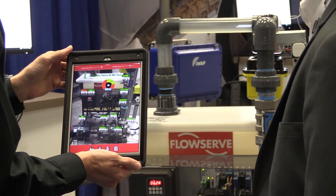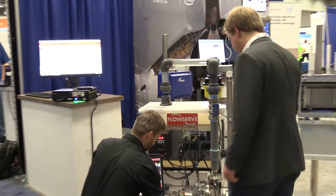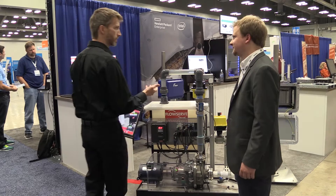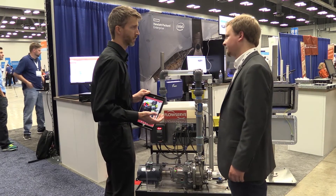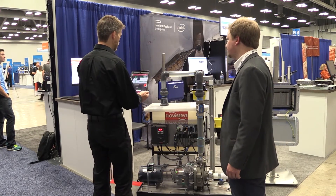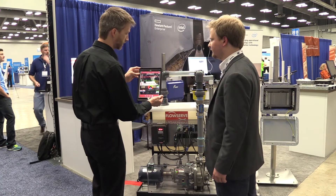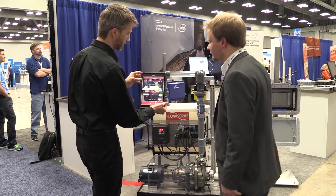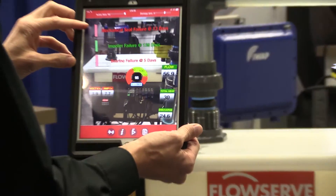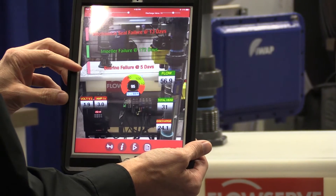Let's go ahead and induce an error. I'm going to reach down here and misalign the motor and the pump. You can hear a little bit of vibration going on in the background. And if we watch our augmented reality, you can see how it just changed. It's predicting that with this current condition, if we continue to run this, we could have mechanical seal failures within 13 days. We could also have bearing failures within 5 days.